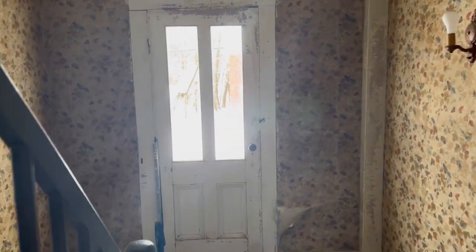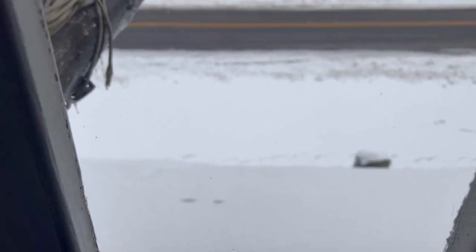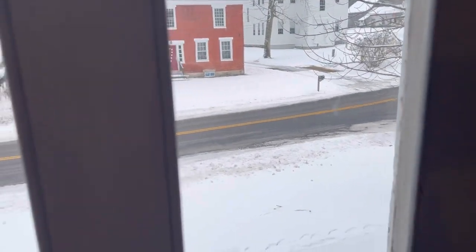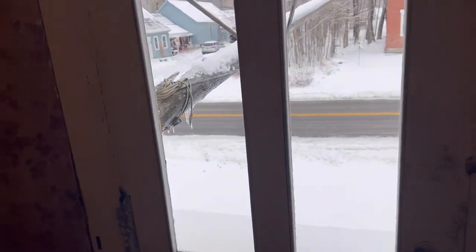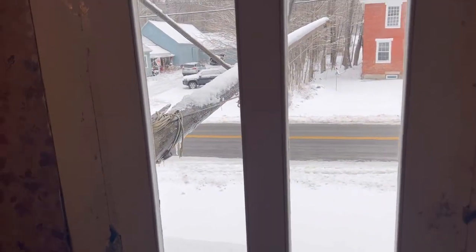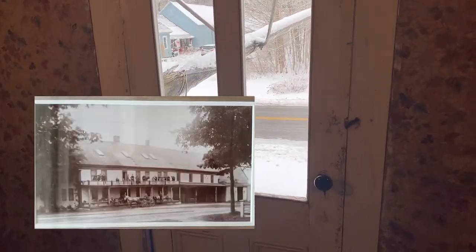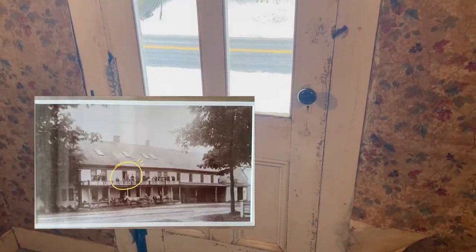This here is a door that goes outside to the roof — it's just a roof out there. But there was a balcony out here years ago, and I'm going to share a picture with you shortly. You'll be able to see this door, but it currently goes nowhere.